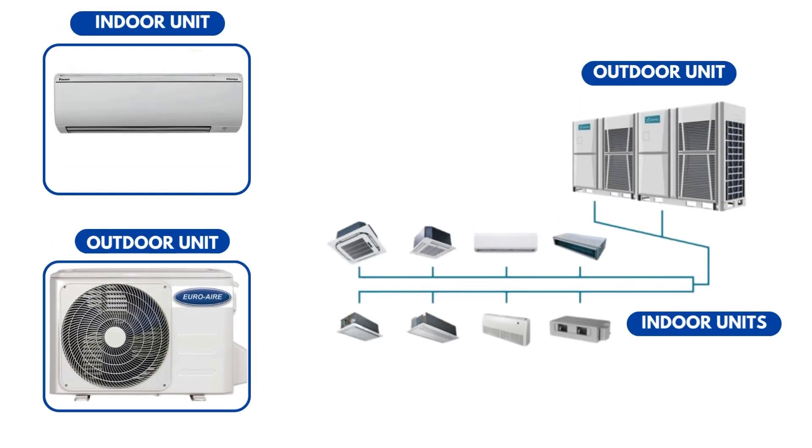When most people think of air conditioning, they imagine a simple system — one indoor unit connected to one outdoor unit. That's what we typically see in homes. When the room gets cool enough, the outdoor unit shuts off. When the temperature goes back up, it turns on again. Pretty simple, right? But what if you have a building with 10 or 20 rooms, all needing different temperatures at different times? Connecting one outdoor unit to every indoor unit isn't just expensive, it's also inefficient. That's where VRF and VRV systems come in.